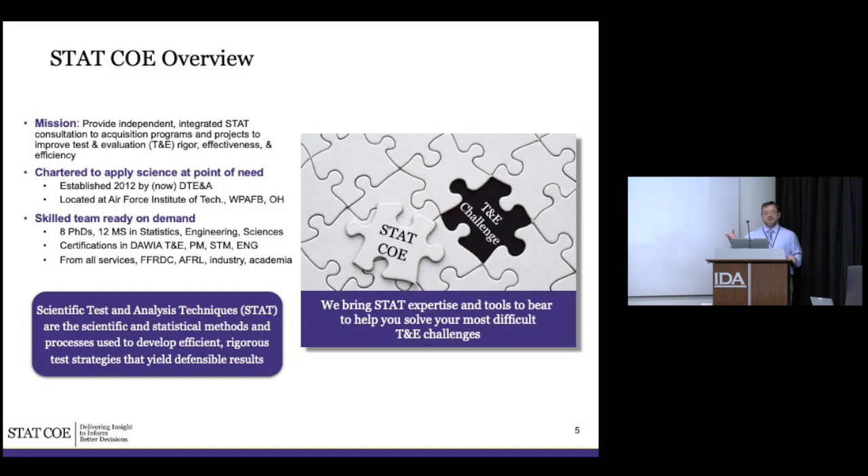Currently the team is about eight PhDs and 12 masters across statistics, engineering, and different sciences. A lot of government and military background is common — I had 20 years of T&E before 10 years supporting DOT&E. We also have what we call the 'young guns' — hot statisticians coming out of school — and we work very collaboratively, because you have to understand T&E, acquisition, and statistics to be useful. We bring the statistical expertise and tools to bear to help solve these challenges.